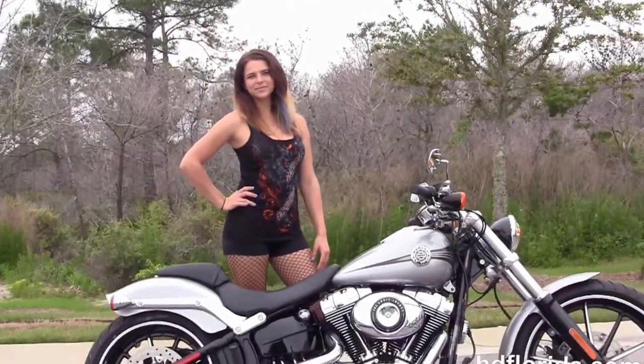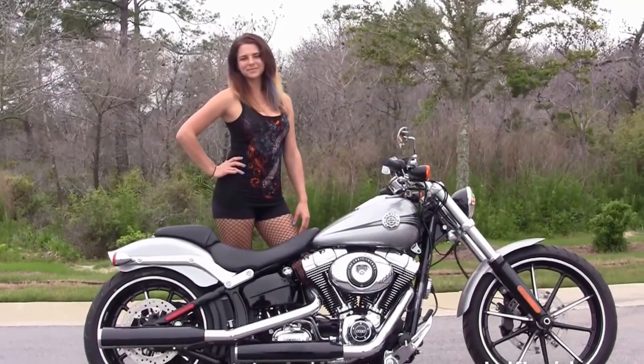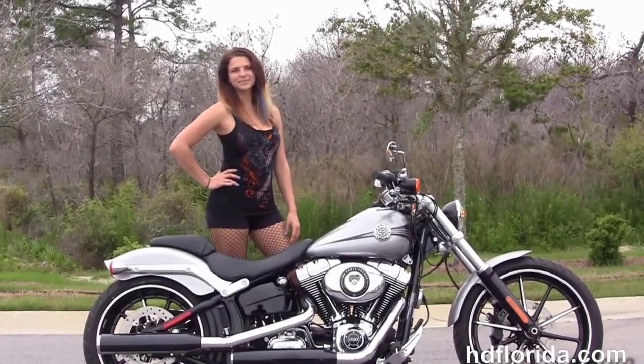This bike comes standard with a two-year unlimited mile warranty, and we extend it out for five years on top of that. Here at the world famous Harley-Davidson of Florida, all bikes are fully serviced and safety inspected.